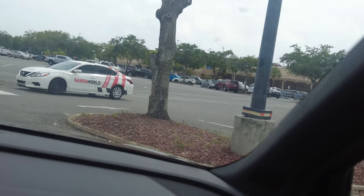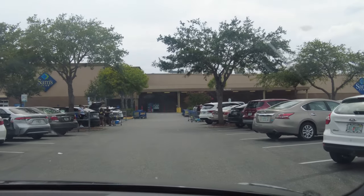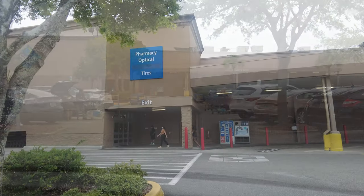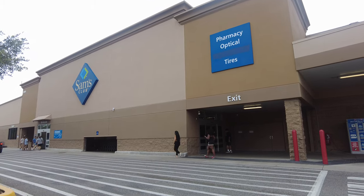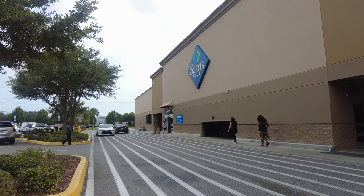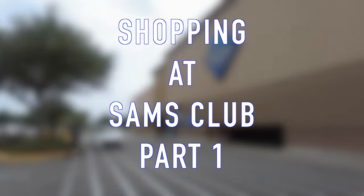Assalamu alaikum, my YouTube family! Today we are visiting another amazing store — it has all the goods you need to keep your house well stocked. That store is Sam's Club, and this is a Sam's Club walkabout, one of many. Let us get started with checking out Sam's Club.